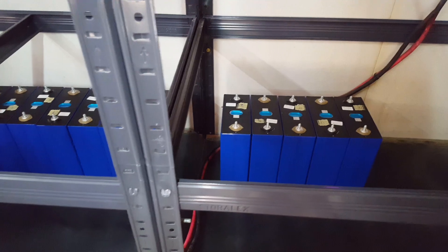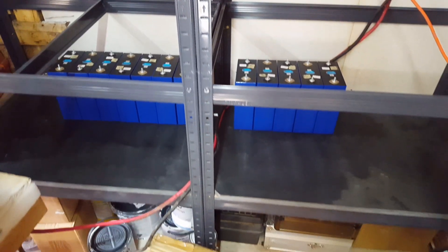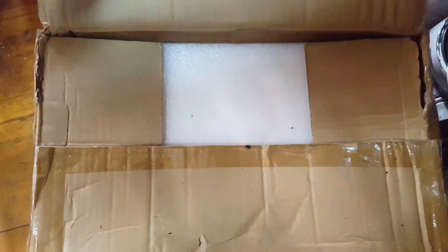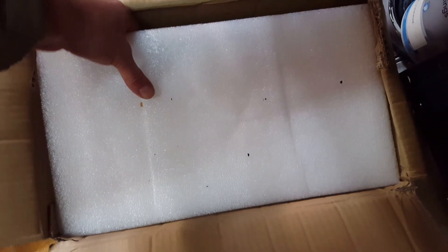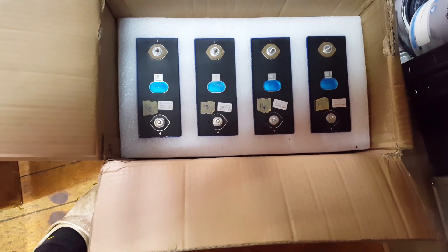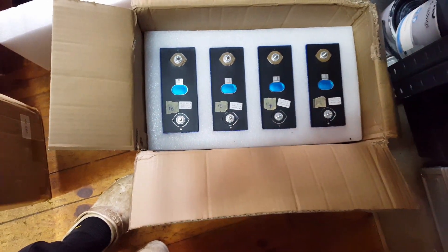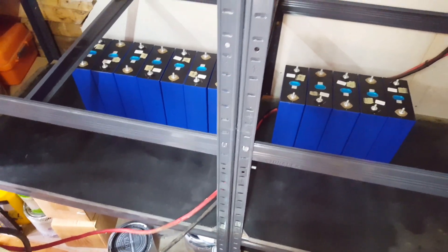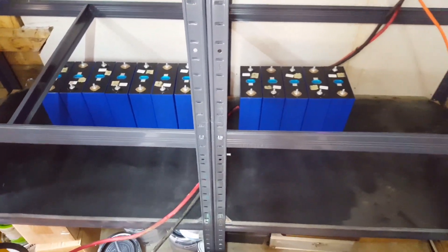Looking good so far. On to box number four — good folk, fair dues, considering they get these in and bolt them on pallets. They're very, very well packaged; I've never had any damaged ones or anything like that. Very happy so far. Onwards and upwards.